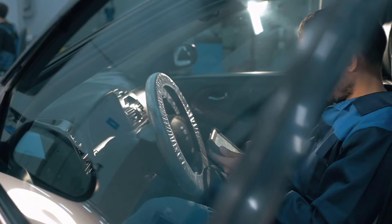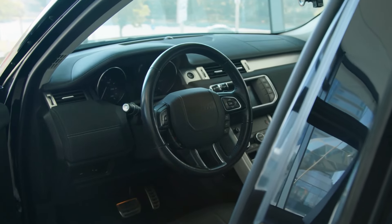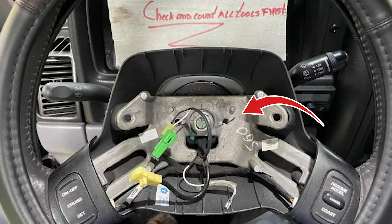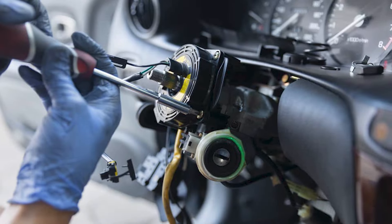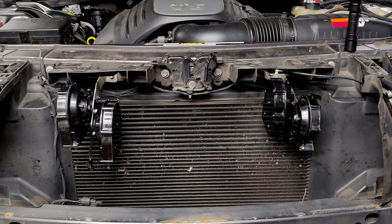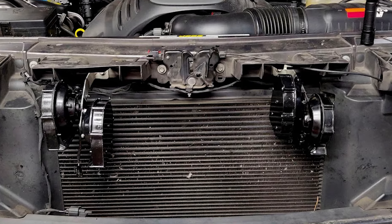Let's simplify the horn system. There's the horn button connected to the airbag, which leads to the steering wheel, then the clock spring. After that, it's just wires to the fuse box, then a relay, more wires, and finally the horn. Don't forget the battery — positive and negative.